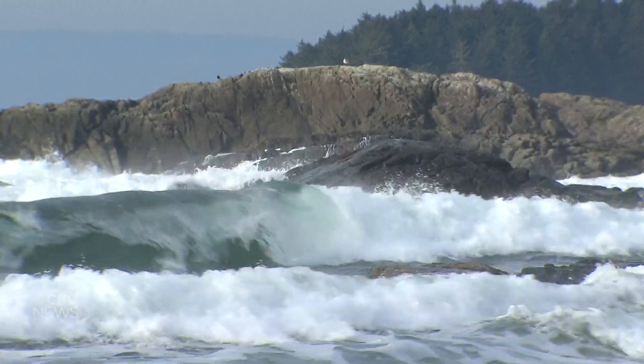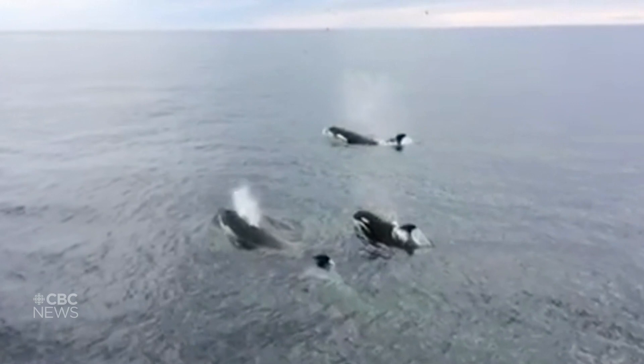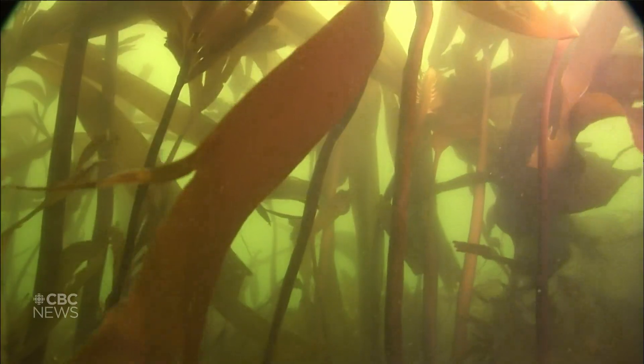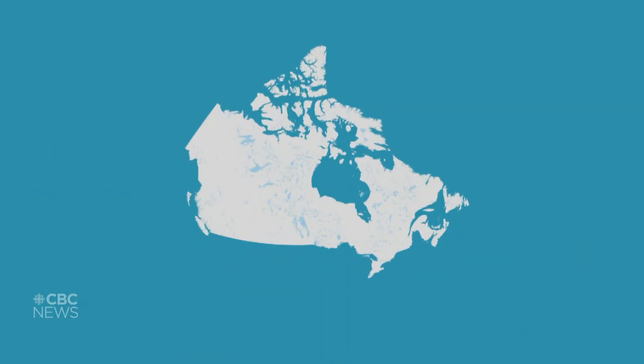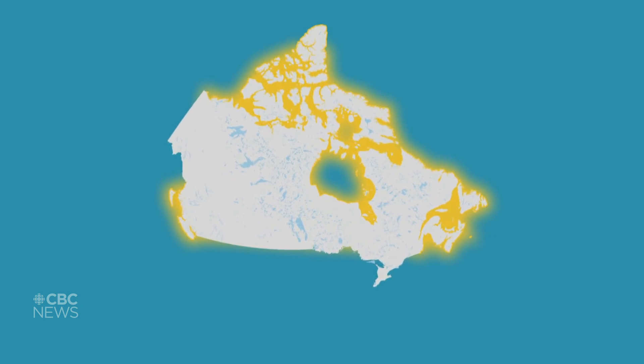You don't have to go far off the Pacific coast to see orcas swimming in crystal clear waters or spot octopi swimming out of kelp forests. Canada's oceans are full of these incredible, and in many cases endangered, animals and habitats. We have the longest coastline in the world — as long as six trips around the Earth.